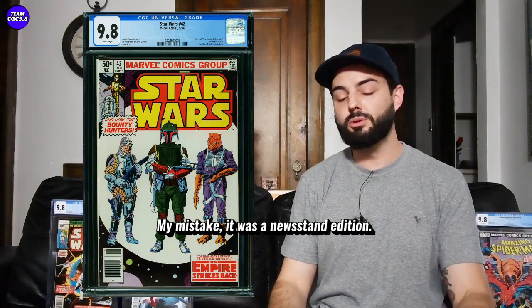Next one is a Star Wars 42 in a direct edition 9.8, selling for $2,800. That's really cooled down — during the Mandalorian period people were buying this because Boba Fett's mask almost looks like a Mandalorian mask. Then the Book of Boba Fett came out and it really exploded — this one was over $4,000 in the direct and newsstands were over $5,000. Now at $2,800, you might want to be a little more patient on this one. Maybe aim closer to $2,500 in a direct edition. Who knows — maybe it really takes off again if Book of Boba Fett is amazing.